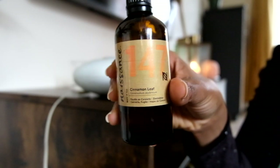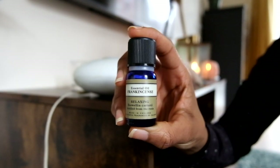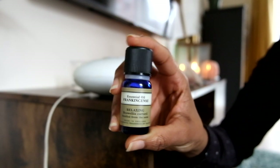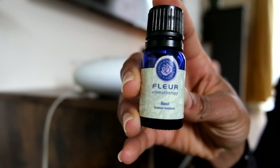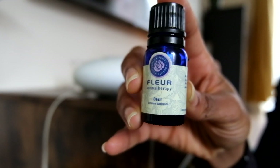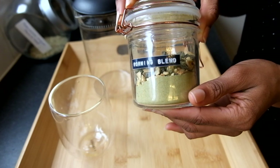The oils I use really just depend on how I feel, but usually in the mornings I like to use something that's quite uplifting and energizing, like this mix here of cinnamon, frankincense, and basil. Another thing I like to do in the morning is to make a nice herbal brew.